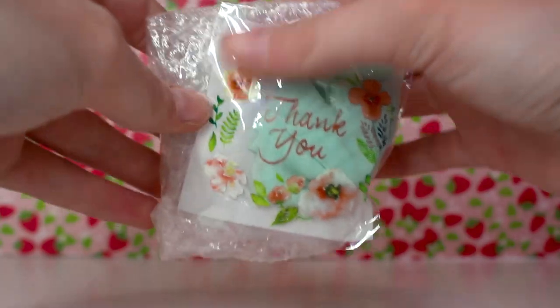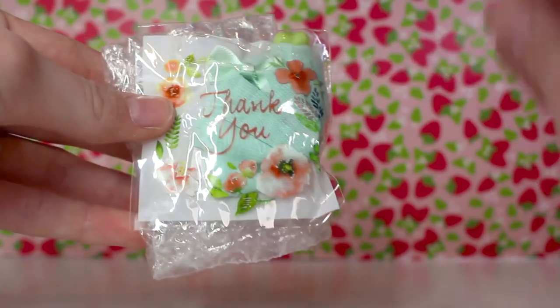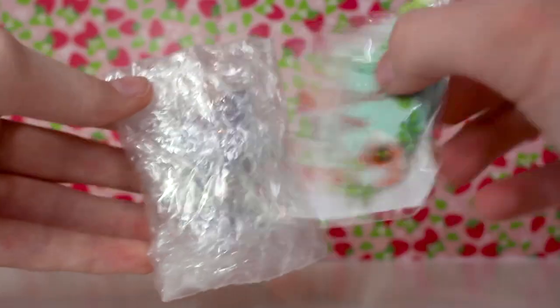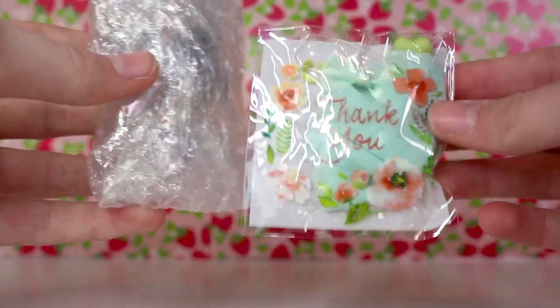Here is the package. It says thank you, and there are some accessories. I believe this is a skirt and it's got a little bone. I love the packaging. The accessories are so high quality — I use them all the time.